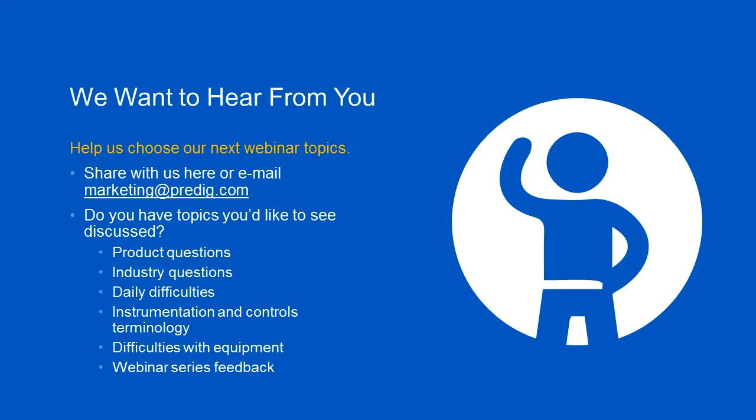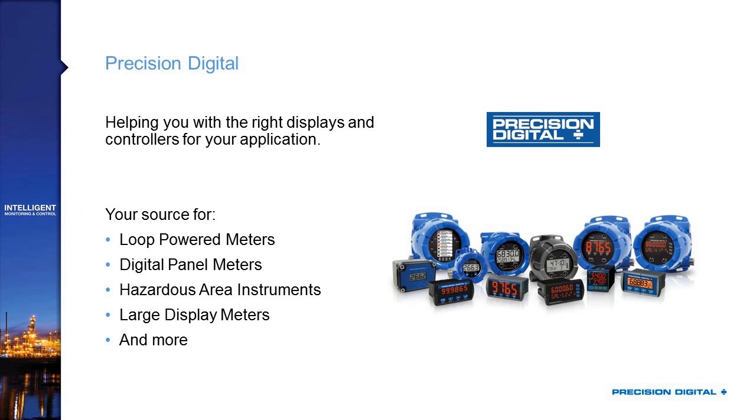I want to thank everyone for attending. I want to conclude this presentation by saying that we want to hear from you — we always like to have webinars based on technologies and industries, such as 4 to 20 ground loops and what loop-powered indicators do. If you have any type of questions, comments, or concerns, or suggestions for what you would like to learn about on our next webinar, please let us know. This webinar is being recorded and will be sent to your email address and available as a link on our website. There were a lot of great questions today, and hopefully that sparks some interest in the true value of the Helios display.